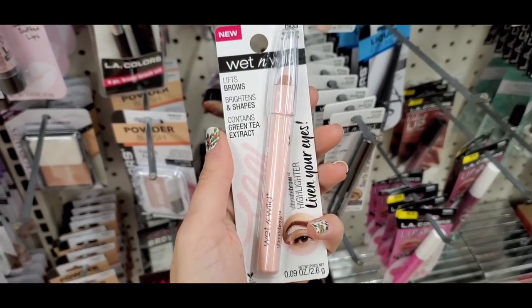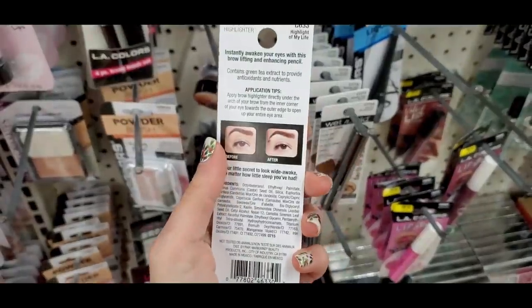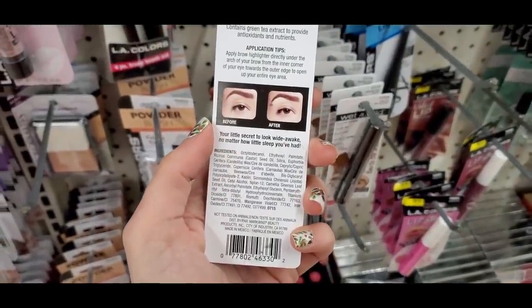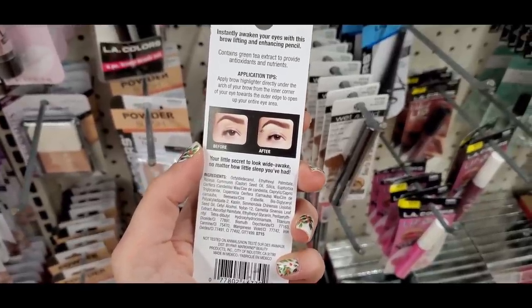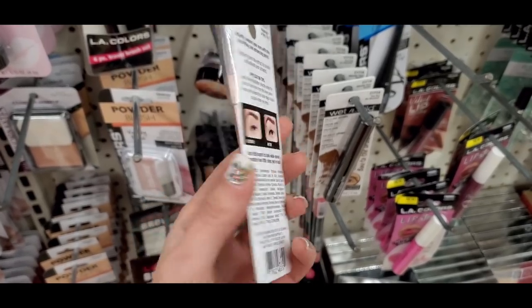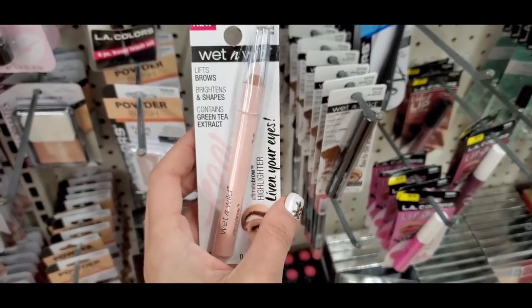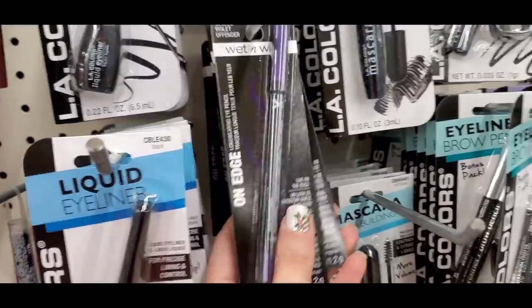The Wet and Wild Lift Your Brow brightening pencil is great for not only lifting your eyebrow, but I also wear it in my waterline — it's gorgeous. It's a dupe for the Benefit Highbrow pencil, so if you see this, snag it. It doesn't last forever on your waterline and you do have to reapply, but the color is a beautiful light pink shade. I also found a Wet and Wild purple eyeliner pencil.